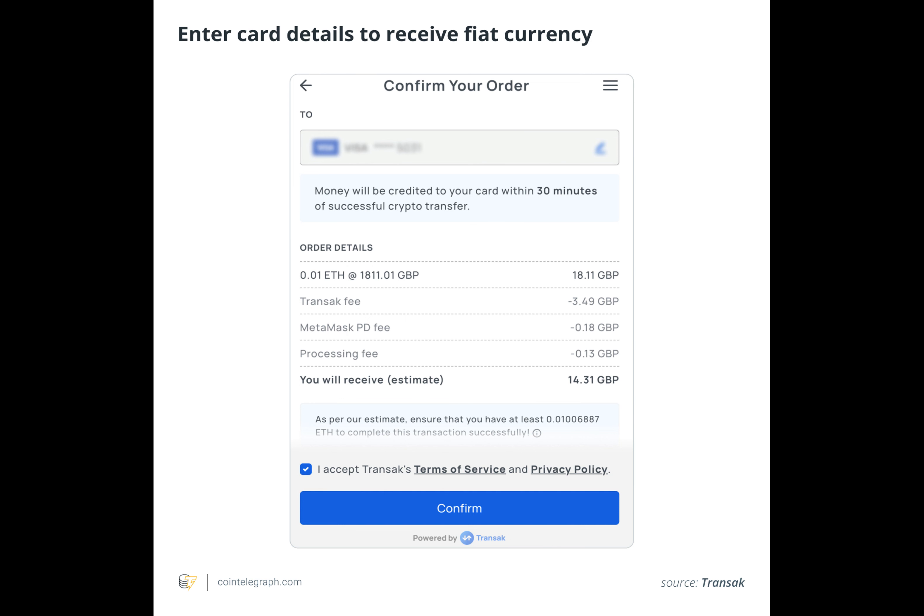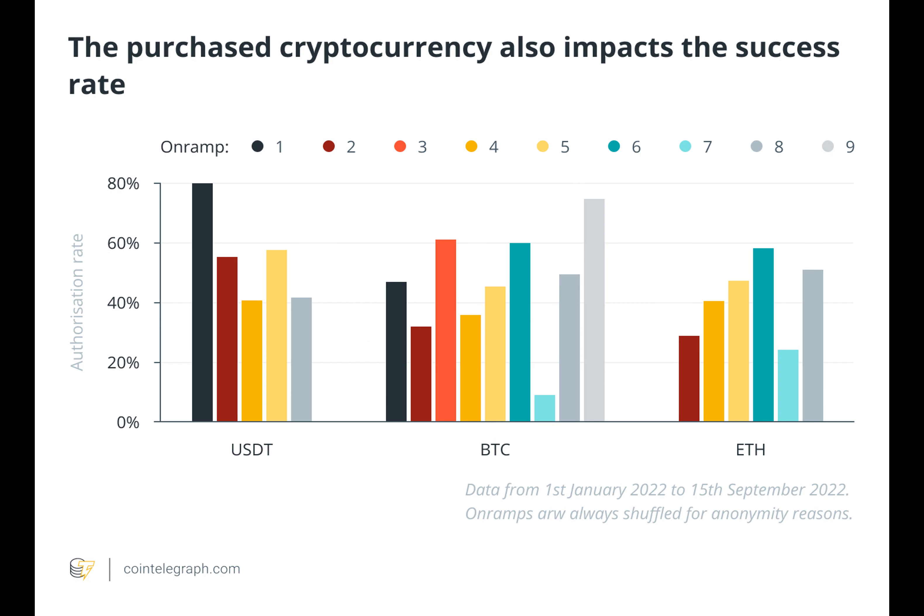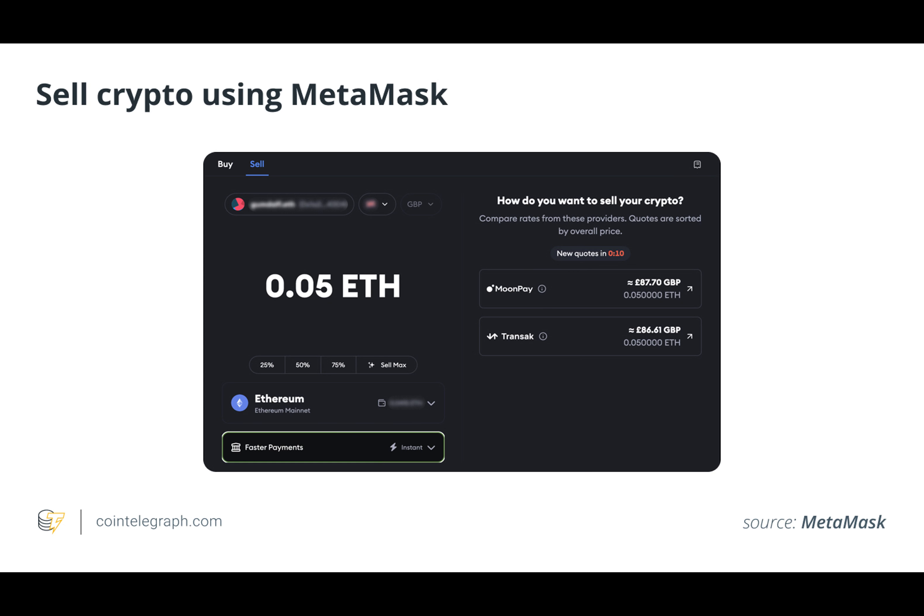The price volatility of cryptocurrencies is another problem. Prices on cryptocurrency marketplaces are infamously volatile, changing quickly and without warning. Users are exposed to the risk of price fluctuations from the initiation of the transaction until the conversion of funds into fiat currency, which are then deposited into their debit card accounts.